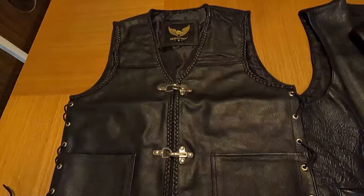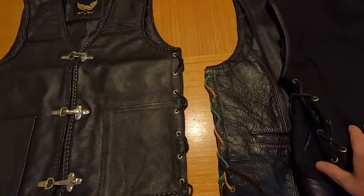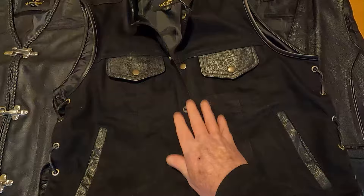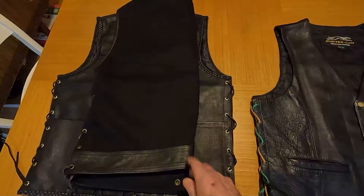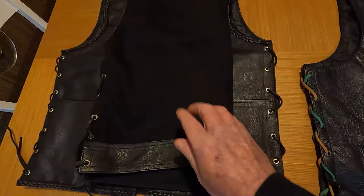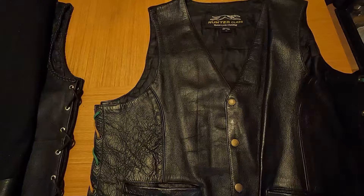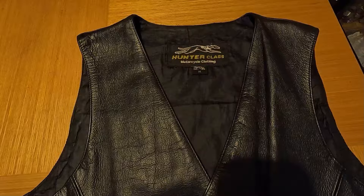I'll put links in the description for the sellers. This leather one was about £34. The denim ones are usually around £25 to £27 depending on the seller. They're all LeatherEck and I can't recommend them enough — much better for a summer cut with the poppers and ties down the side. As for the Hunter Class one, I didn't pay more than £35 for it brand new, so if you see them second-hand for more than that, they're taking the mickey.